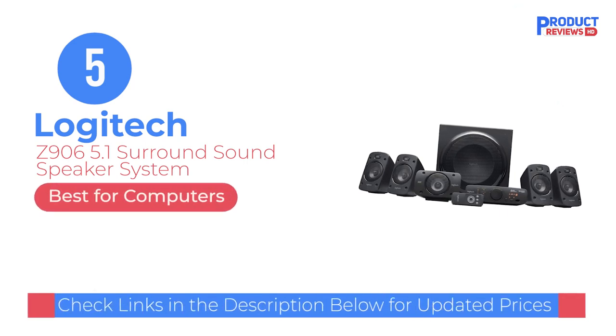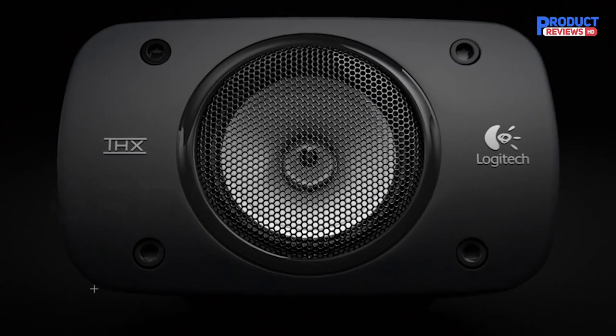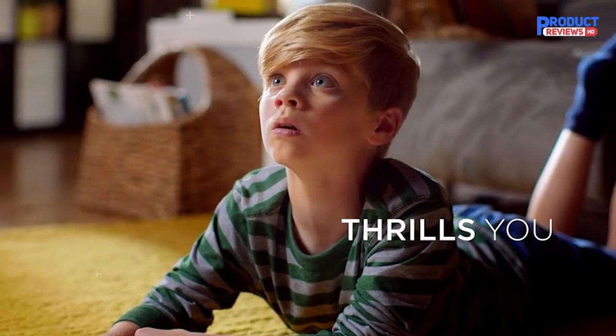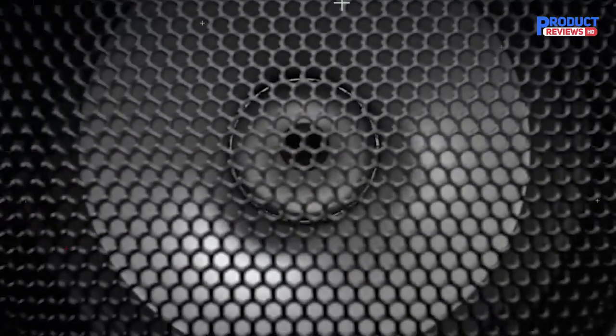Our recommendation number five: Logitech Z906 5.1 Surround Sound Speaker System. If you primarily watch movies and play games using a PC or Mac, the Logitech Z906 is the surround sound system you should get. Logitech's system includes four smaller-than-bookshelf speakers, a subwoofer, and a receiver. All of the speakers connect to the subwoofer, which is then connected to Logitech's AV receiver. The speakers are all passive, but you don't need to worry about amplification since it's provided. Logitech even includes a remote so you can control the volume from across the room. It's worth noting you can hook this system up to a TV, but Logitech's gear is primarily designed to be hooked up to a computer.